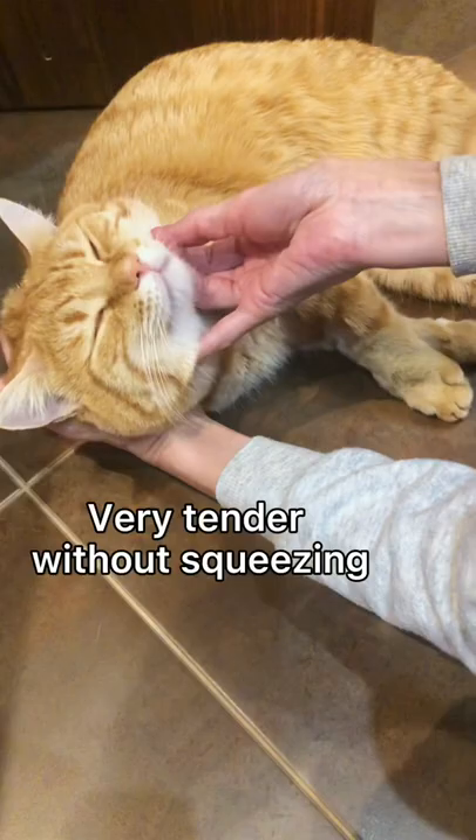Stretch the withers so the cat opens his mouth. Put the tablet as deep as possible, preferably on the root of the tongue. Everything is ready.